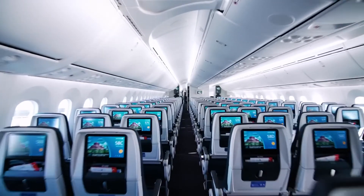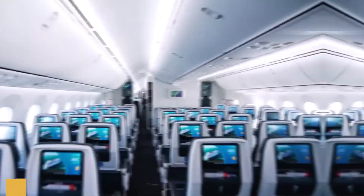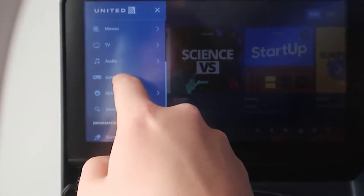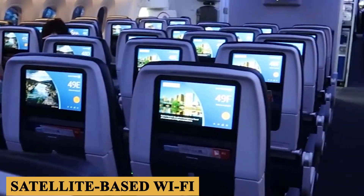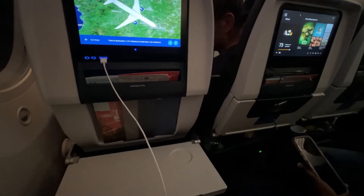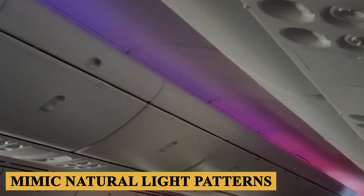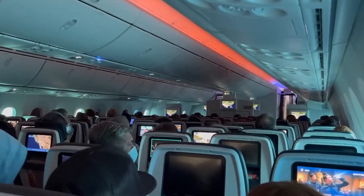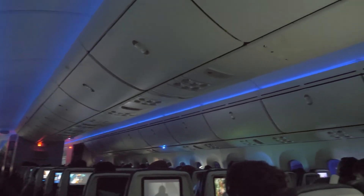The in-flight entertainment and connectivity systems are state-of-the-art, featuring large high-resolution touchscreens with a wide array of movies, TV shows, music, and games, designed to cater to a diverse range of passenger preferences. Additionally, the aircraft is equipped with satellite-based Wi-Fi, allowing passengers to stay connected throughout their journey. One of the most praised features is its advanced LED lighting system, which can mimic natural light patterns, reducing jet lag and enhancing passenger comfort. The lighting can be adjusted to create different moods and environments, aligning with the time of day and flight phase.